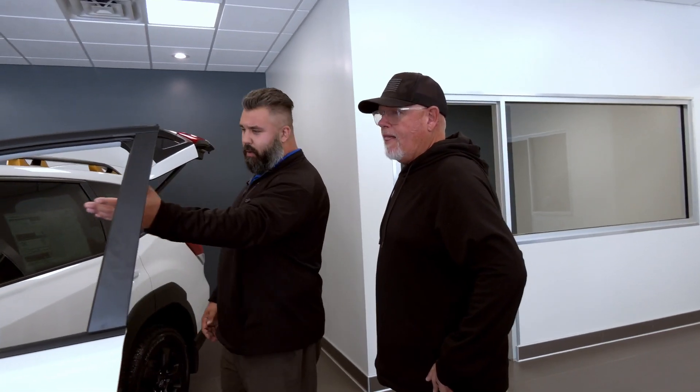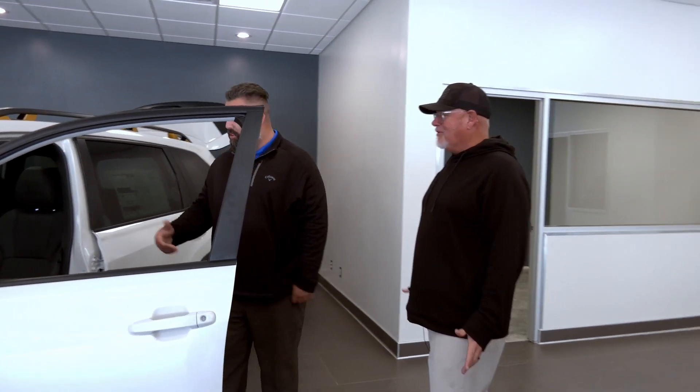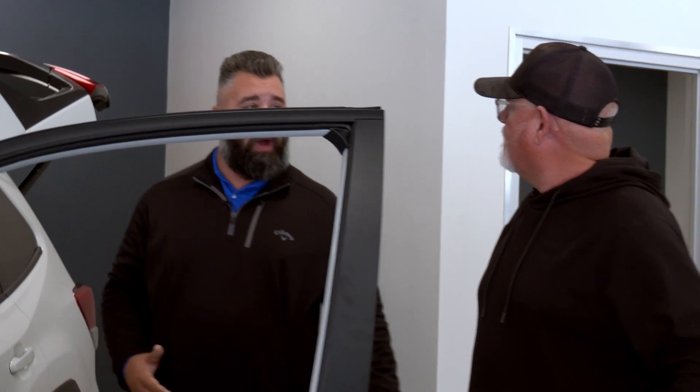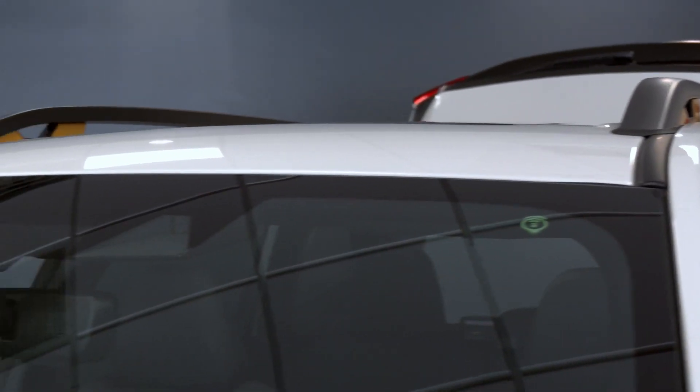This one's got steering-responsive headlights, so the headlights will turn with the steering wheel. I've never even heard of that before — it's super, super nice. The top of it actually holds 700 pounds of static weight, so you can get a tent and sleep on there to keep you from having to sleep on the ground.